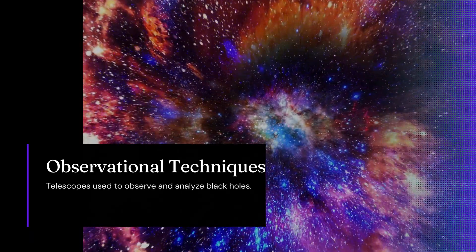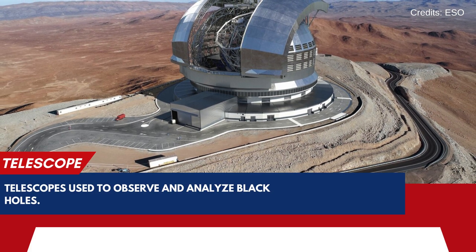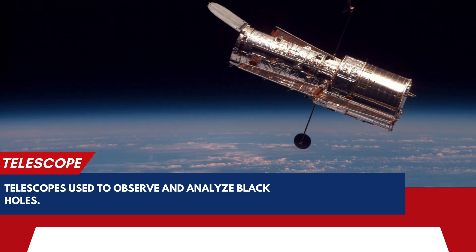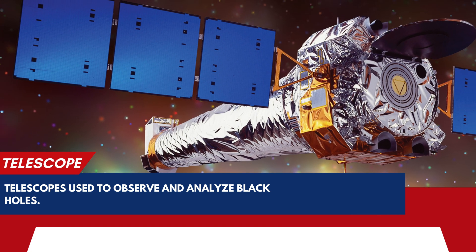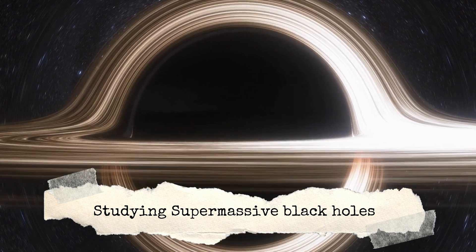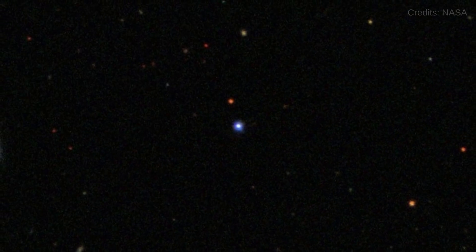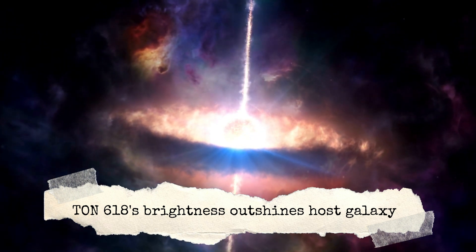While studying these cosmic giants is no easy task, researchers rely on various ground-based telescopes like the European Southern Observatory's Very Large Telescope and the Keck Observatory, as well as space-based observatories like the Hubble Space Telescope and the Chandra X-ray Observatory, to observe and analyze these black holes. Some of the challenges faced include their immense distance from Earth, which makes obtaining high-resolution images difficult, and in the case of TON 618, its extreme brightness, which can outshine the whole galaxy.